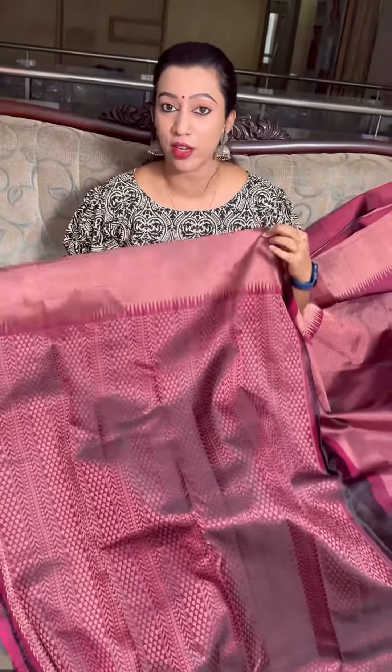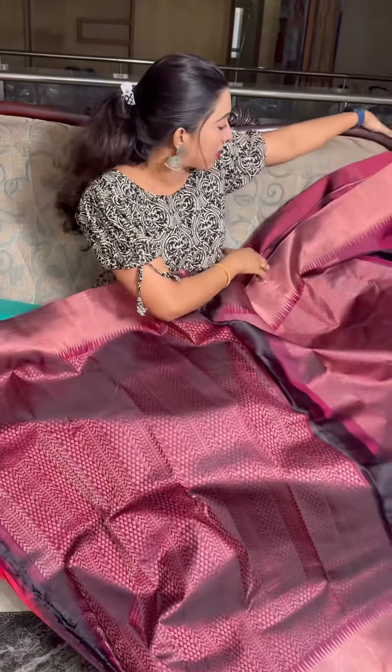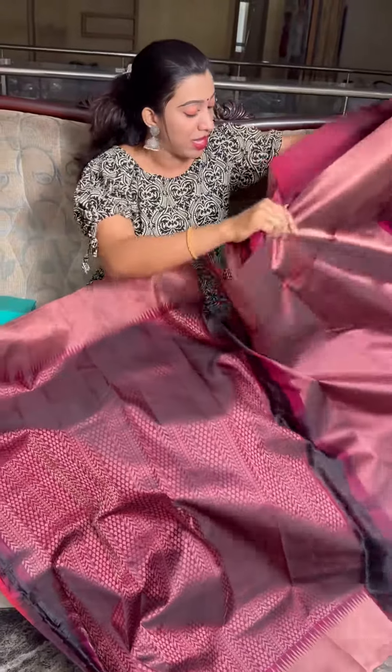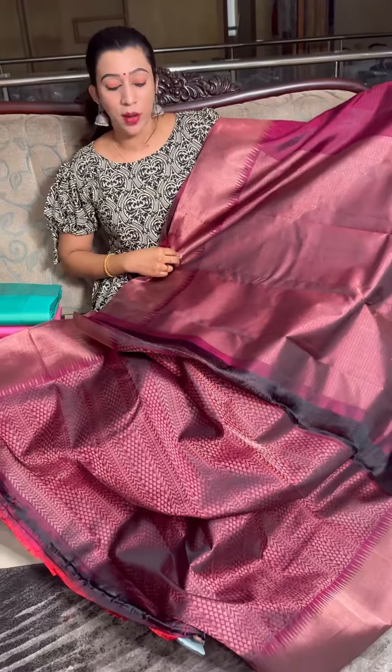It is a rich look. You can use the tape and try to make a sari, because the border is special. You can use the sari and then use the tape.